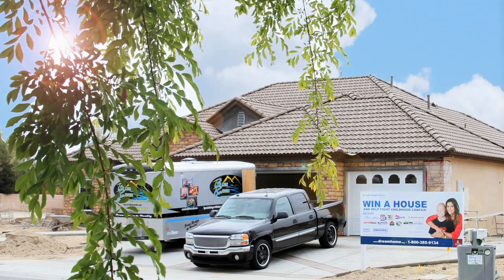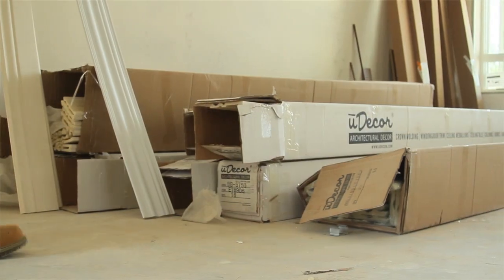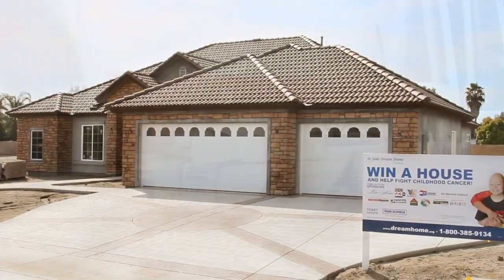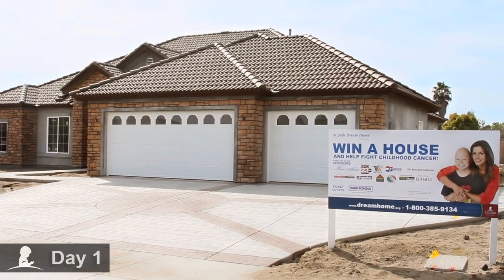We're here at the job site of the 2012 St. Jude Dream Home Giveaway in Bakersfield, California. Uticore Mouldings has donated materials and Millwood Cabinet Company is doing the installation. We're here on day one to check it out.